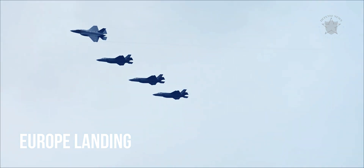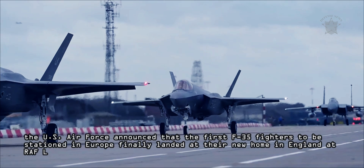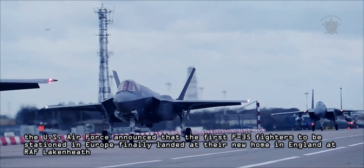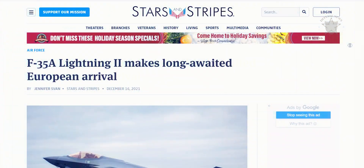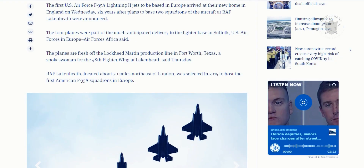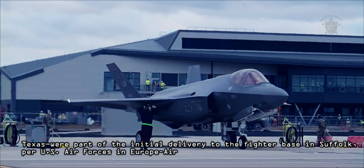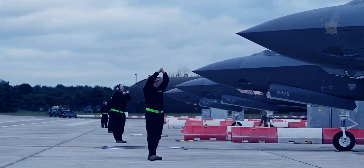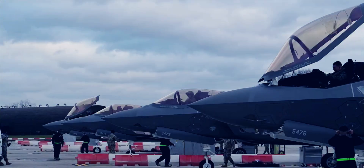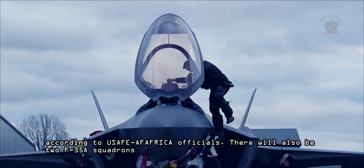Europe Landing: Just last week, the aircraft again made headlines when the US Air Force announced that the first F-35 fighters to be stationed in Europe finally landed at their new home in England at Royal Air Force Lakenheath. According to defense writer Jennifer's fan at Stars and Stripes, the four planes, fresh off the Lockheed Martin production line in Fort Worth, Texas, were part of the initial delivery to the fighter base in Suffolk for US Air Forces in Europe and Air Forces Africa. The squadron will eventually boast a total of 24 aircraft, to be delivered to Royal Air Force Lakenheath.